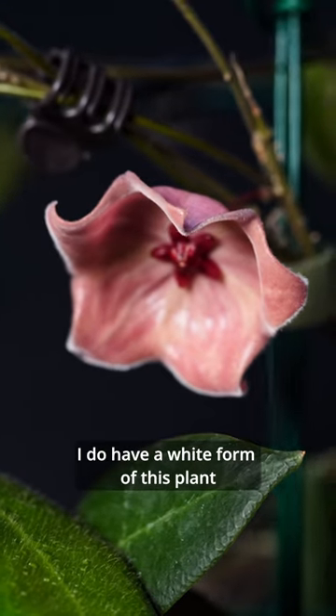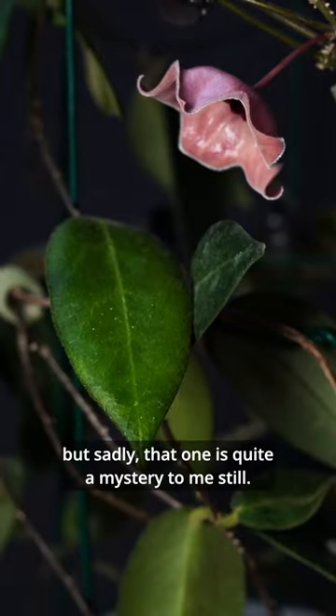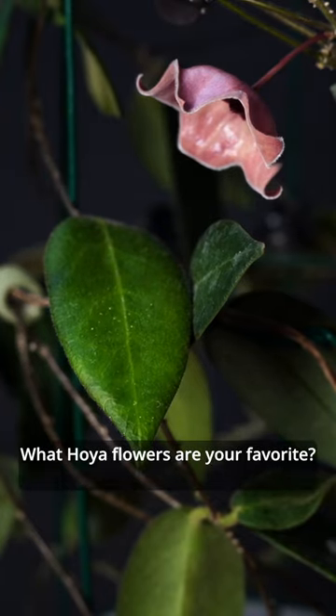It is a very easy Hoya to grow. I do have a white form of this plant, but sadly that one is quite a mystery to me still. What Hoya flowers are your favorite?